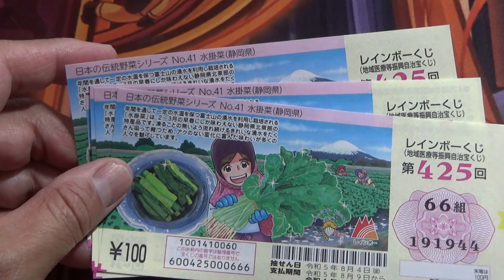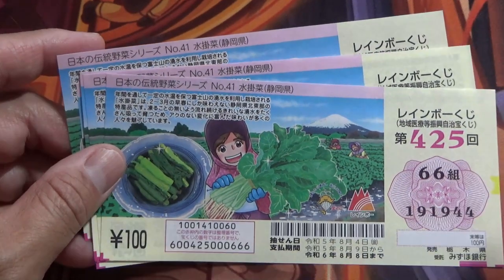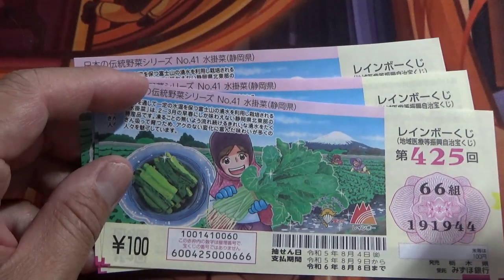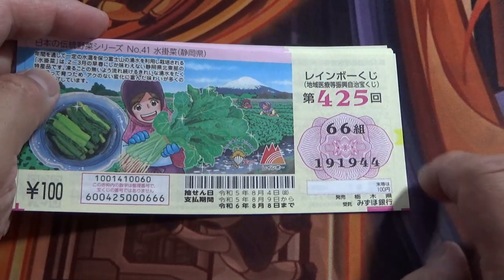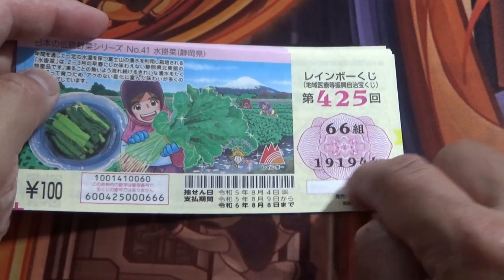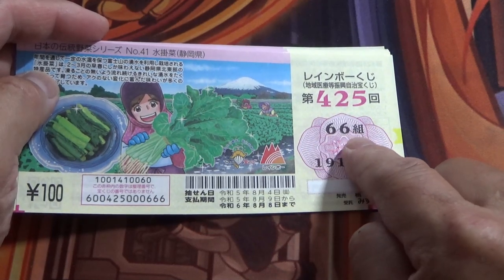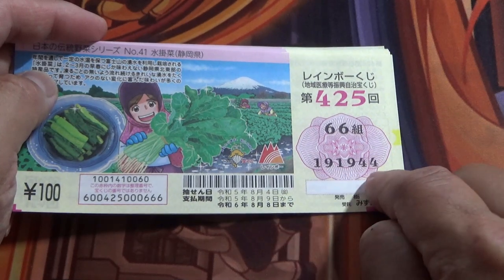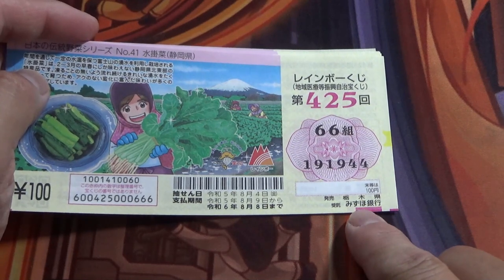Any foreign tourists can play this game, even students, and win. I don't know how they will release the first prize to any foreign person who doesn't have a Japanese bank account. You always look at these numbers in this pink flower. The top is the Kumi — that is the grouping number. And there are always six digits below it. The issuing bank is Mizuho Bank.